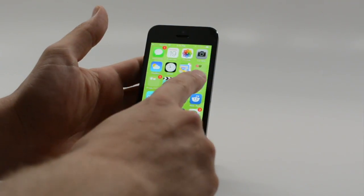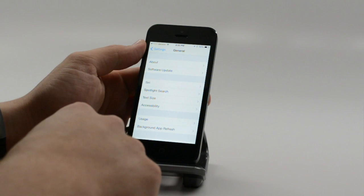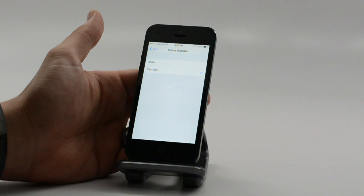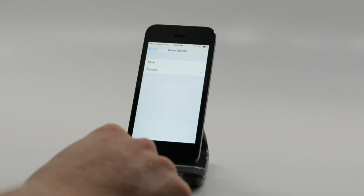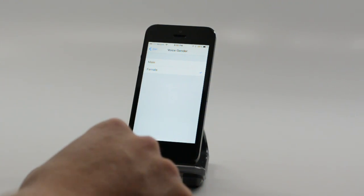With Siri, we get upgraded features and a new option. Go to General > Siri and now you can choose gender — a male or female voice without changing the language. Both voices are improved from iOS 6 and feel a little more natural. Siri still doesn't always do what you ask though.